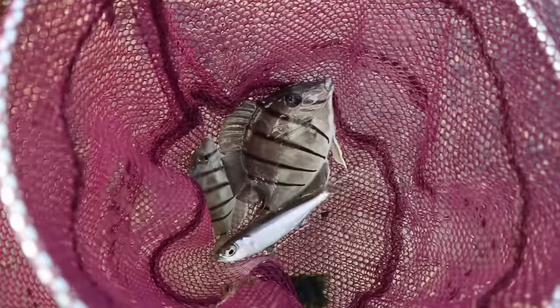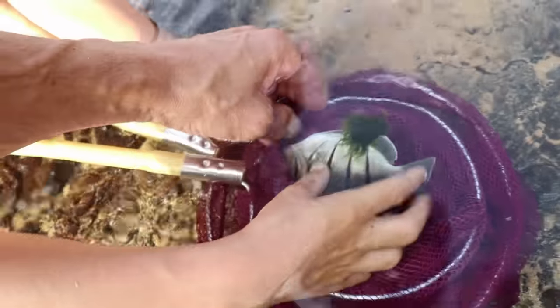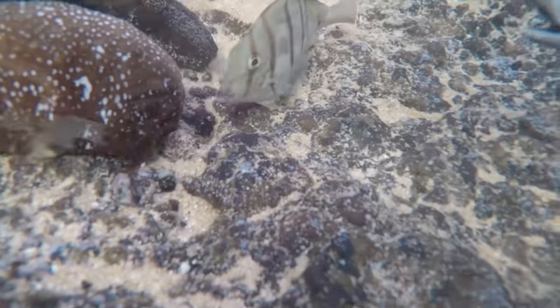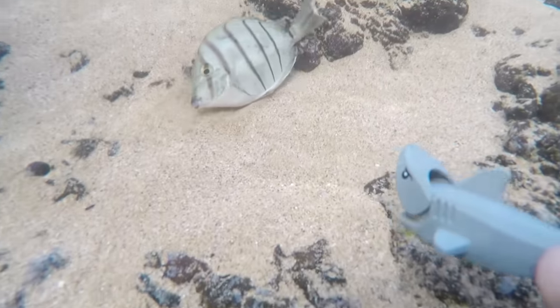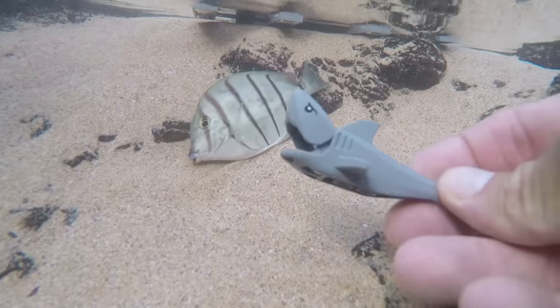Alright you guys, we caught some fish here. Look at those. Let's let them go - put them in the water. Uh-oh, this one's caught in the net. There it goes. Look out fishies, the Lego shark is coming! Look out fishies, run away.